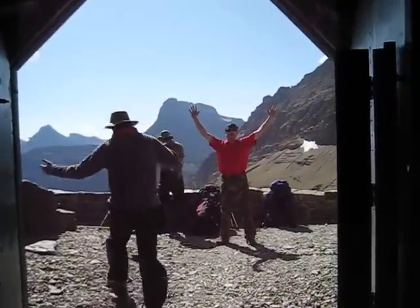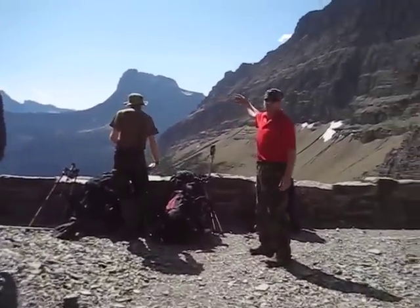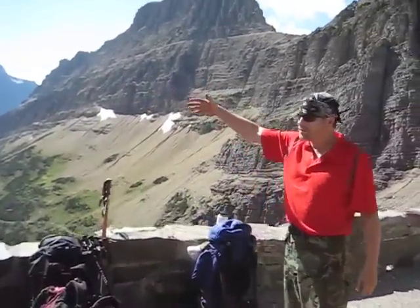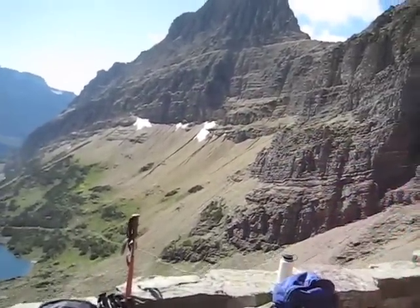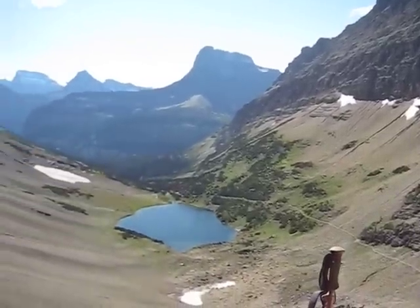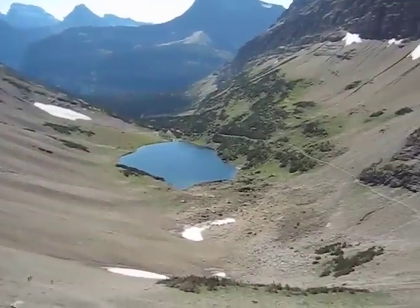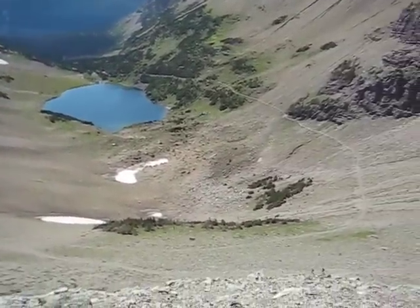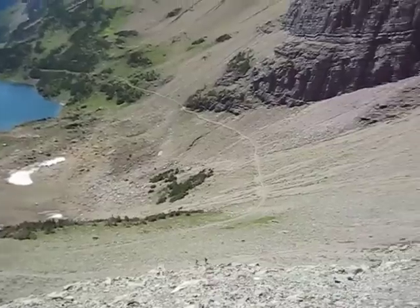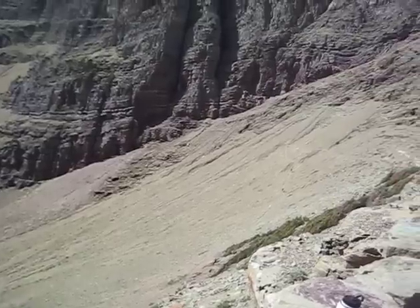Coming out of Ptarmigan Tunnel — here we go. I have a landscape specially designed for you. This is beautiful. We have a little bit of ice caps over there with snow on top, a little desert around us, and a beautiful turquoise lake down at the bottom. Ladies and gentlemen, behold — bighorn sheep below! And you can see switchbacks — that's the trail we're going to take down to Many Glacier. You can see other hikers too.